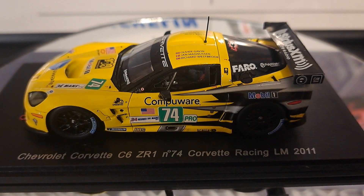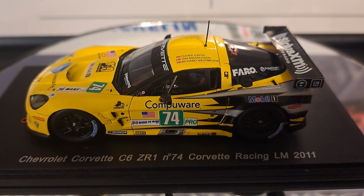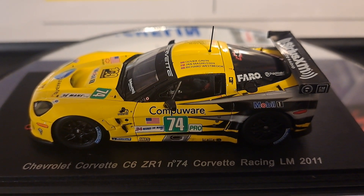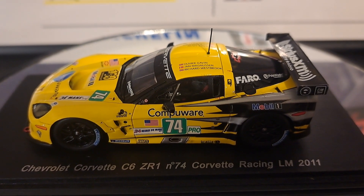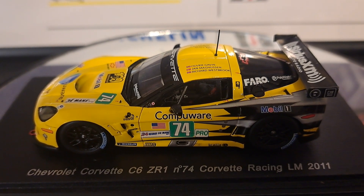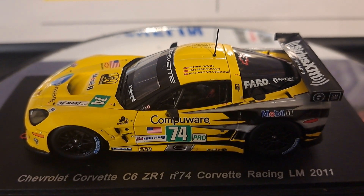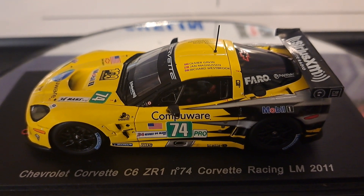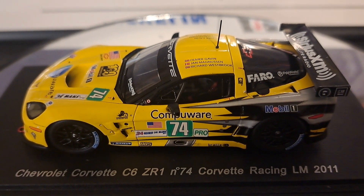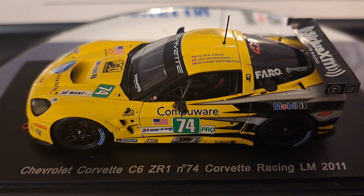This is the Chevrolet Corvette C6 ZR1, number 74, that raced at Le Mans in 2011. Fun fact about the Corvette C6R: it is a grand touring race car that was made and built by Pratt & Miller on contract by GM. Pratt & Miller have made the Corvettes ever since the fifth generation came on the racing scene, and they still make the C8s and run and manage them. The pit crews are Pratt & Miller employees, not GM, but they are contracted out to do the job.